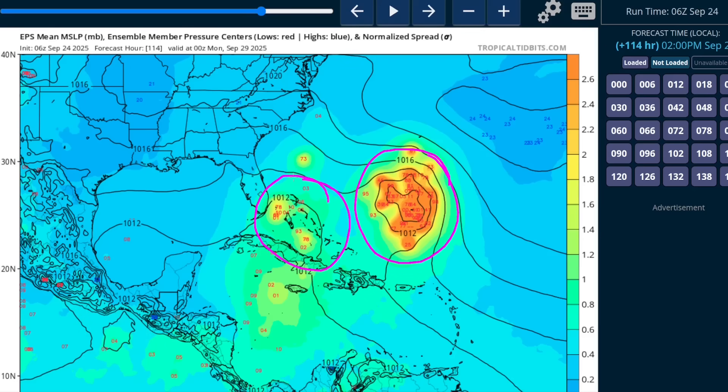These two systems may develop as a pair in tandem, and the problem with that is they may do a little dance with each other. When these two systems are only about 600 miles — or 1,000 kilometers — apart, they could influence each other's steering, and storms that are close to each other tend to orbit or attempt to orbit each other.